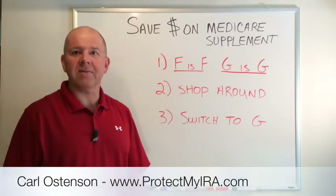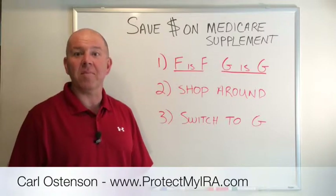Carl Ostenson here, and today I'm going to give you three tips on how to save money on your Medicare Supplement Insurance.